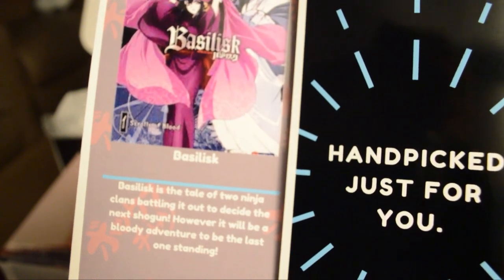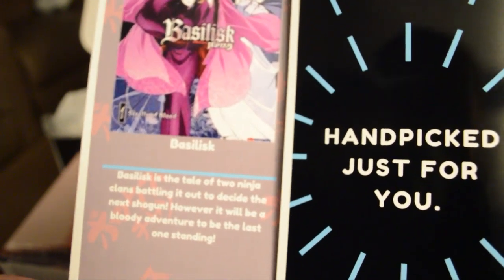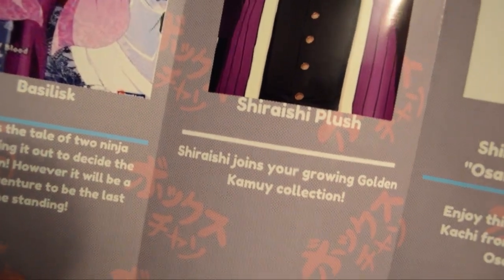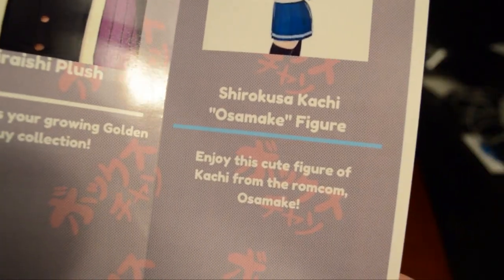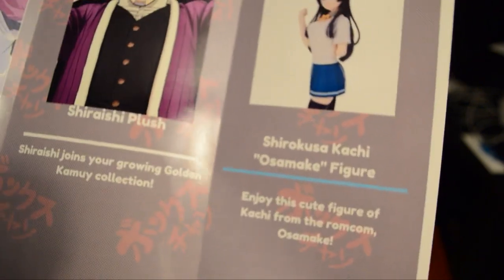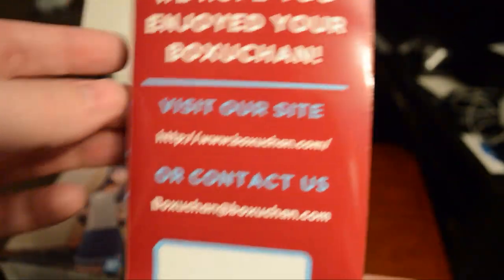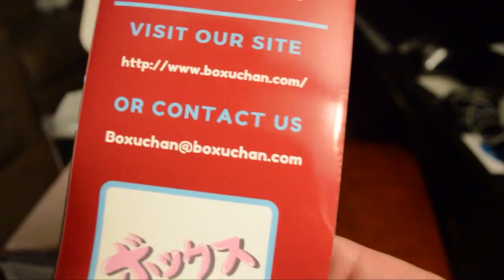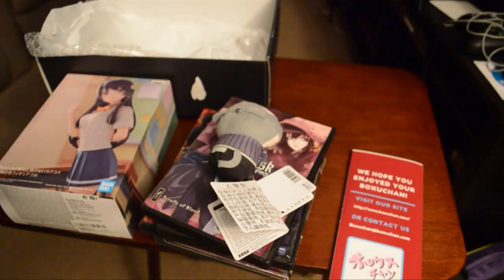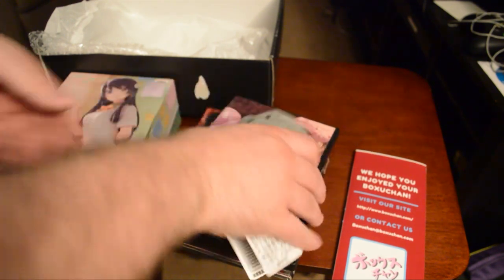Basilisk is the tale of two ninja clans battling it out to decide the next shogun — a bloody adventure to the last one standing. The Shiraishi plushie joins your growing Golden Kamui collection. And enjoy this cute figure of Kachi from the rom-com Osamake — I'm probably pronouncing that wrong. I'll post the website where you can fill out the survey in the description below, along with the Patreon. That's what we got in our box!